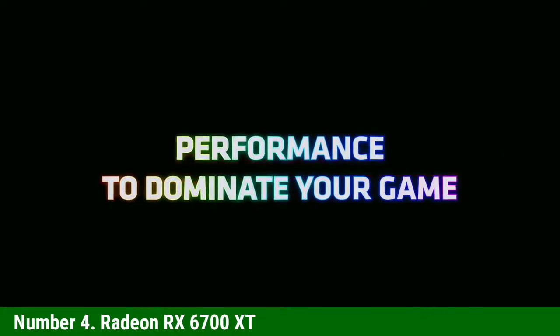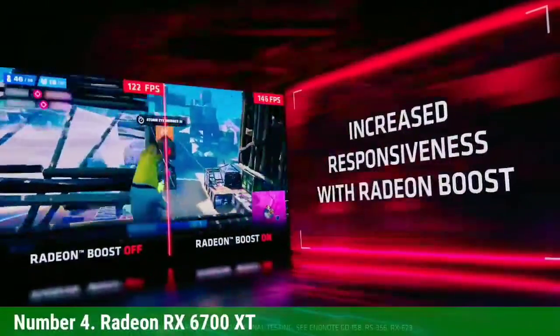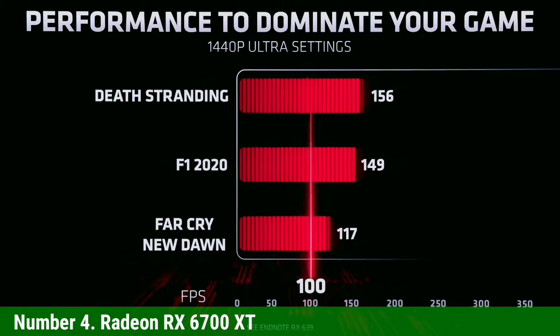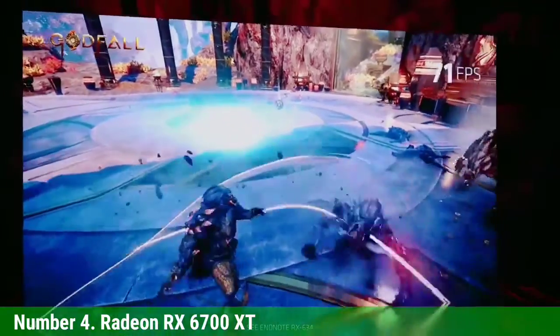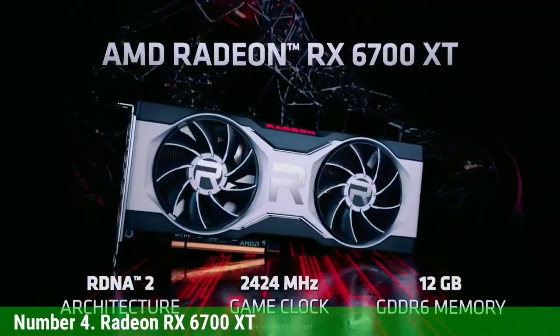Number 4: Radeon RX 6700 XT. Start with the Navi 21 GPU, then cut down the various functional units to create a smaller die that can sell at lower prices, and you have AMD's Navi 22 and the RX 6700 XT. The RX 6700 XT is basically the same GPU with a slight boost to clock speeds, memory speeds, and power consumption — about 5% faster overall but with a 10% price hike. The 6700 XT has the same number of GPU cores as the previous-generation RX 5700 XT, but significantly higher clock speeds and more cache give it about a 25% boost to performance at higher settings and resolutions.